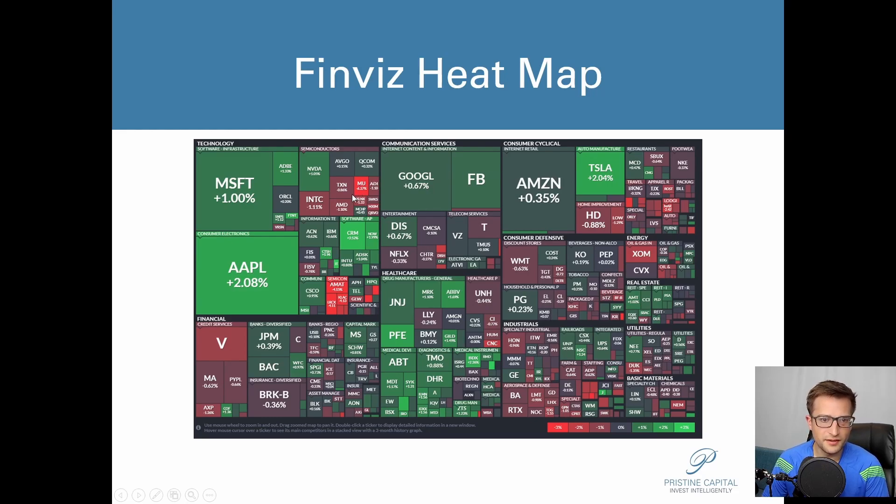We had a big sell-off in semiconductors — I know a lot of players are probably pretty overweight semis. Software, which was very weak the past two days, bounced. Maybe you saw the weakness and bounced out of your software names, and then today you looked and your software names were up. There's a lot of push-pull going on in the market.